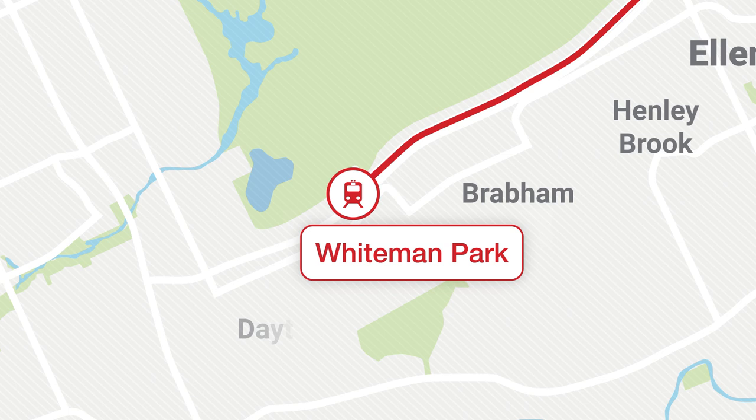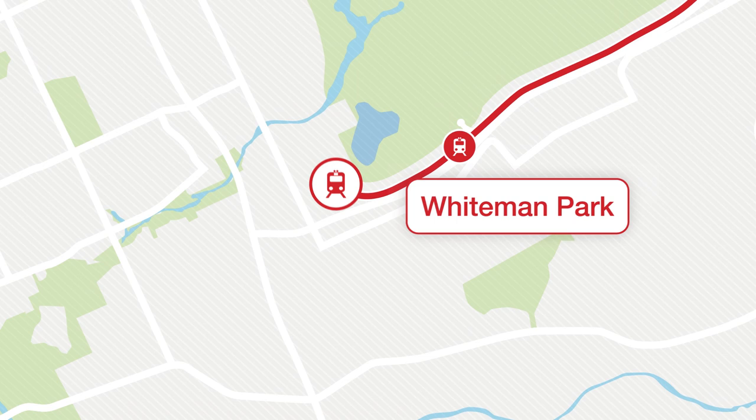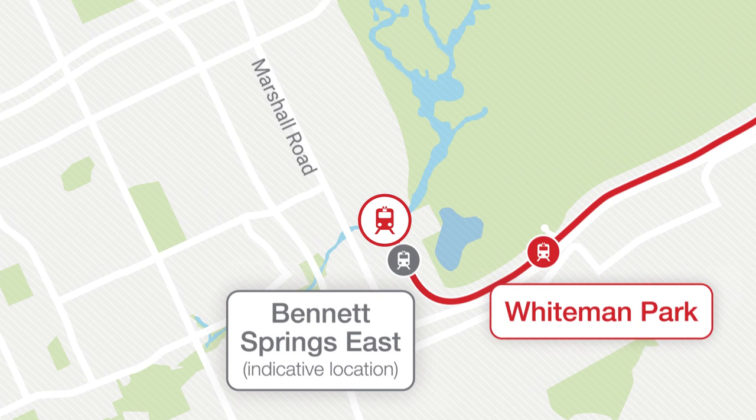Doors closing and we're heading south again, where the future Bennet Springs East Station will be built. As we reach Marshall Road, we'll veer right and head to our next stop, Malaga Station.